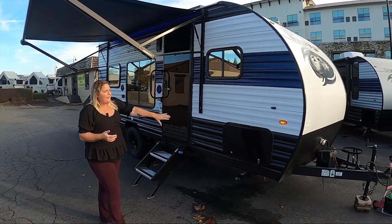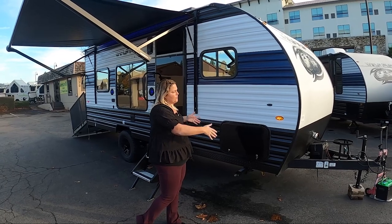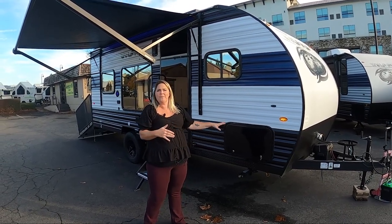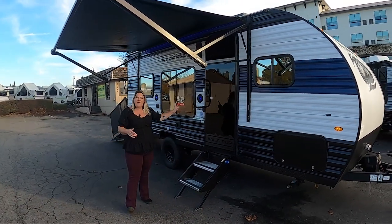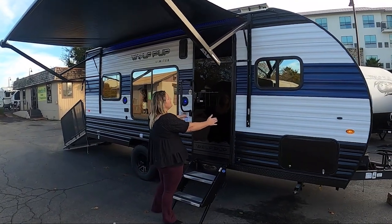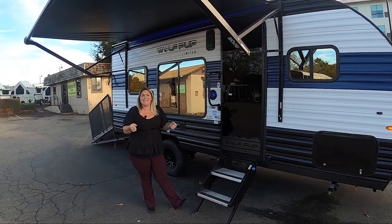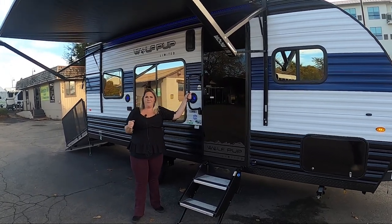Along here you have a baggage door. It's a nice size opening so you can really fit the hammock, the chairs, the tiki torches, whatever you want to put in there — it fits really nicely. You've got four stabilizer jacks all the way around. You've got the extra wide entrance door for any cargo that you're carrying up and down. It's a toy hauler, so I imagine you're going to be carrying gas tanks and all sorts of fun stuff, with a nice solid handle.